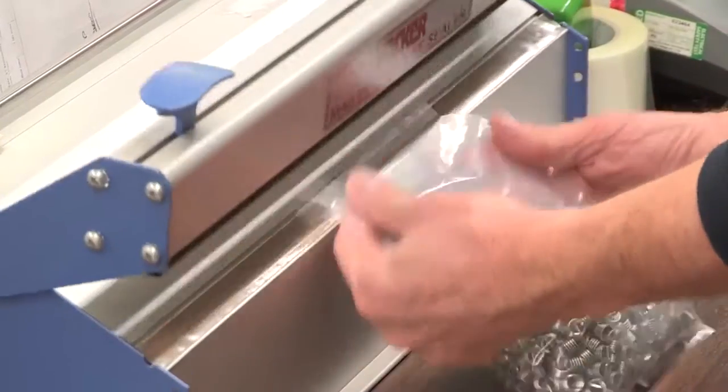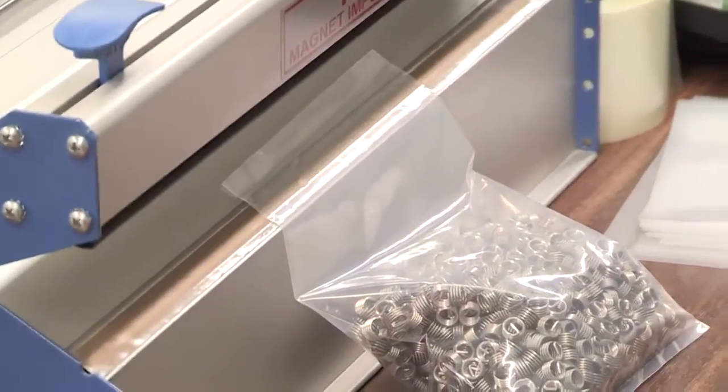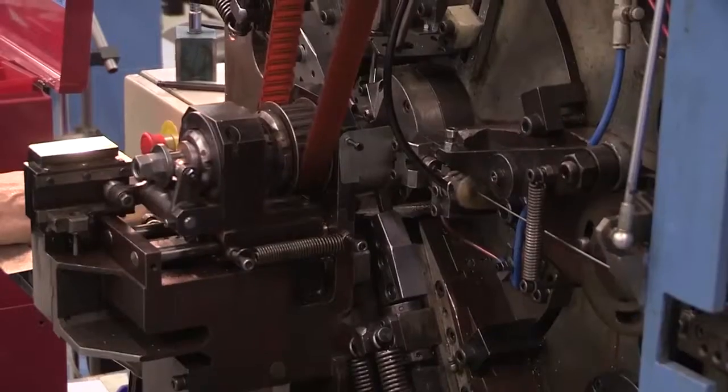This may be the first piece of material that Advanex is sending into space, but it won't be the last. We're going from strength to strength. We've spent 25 years developing this product and I feel we have a long way to go with it, certainly in aerospace, but also in other industries as technology changes and improves. We feel we've got a part to play in that.